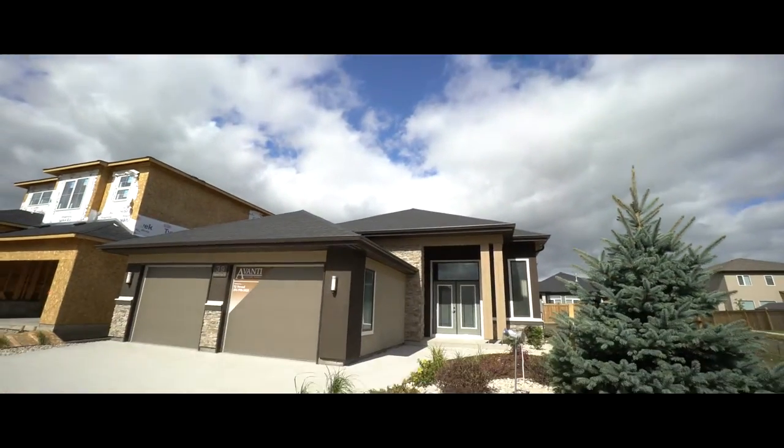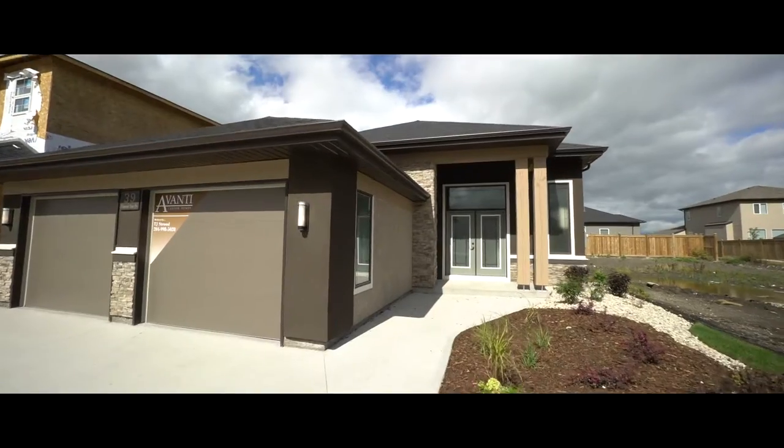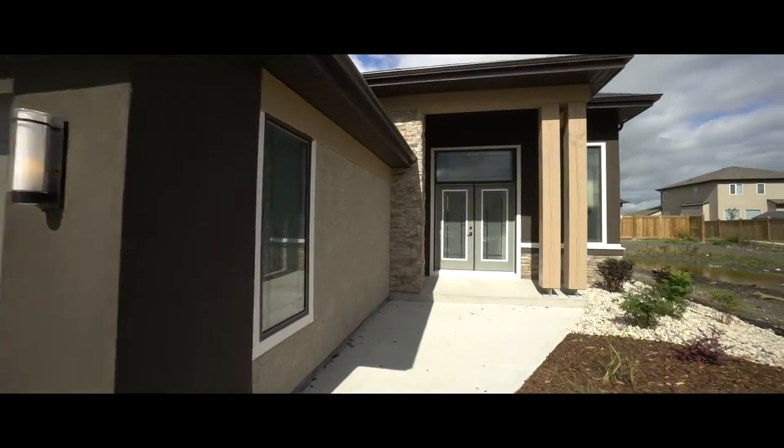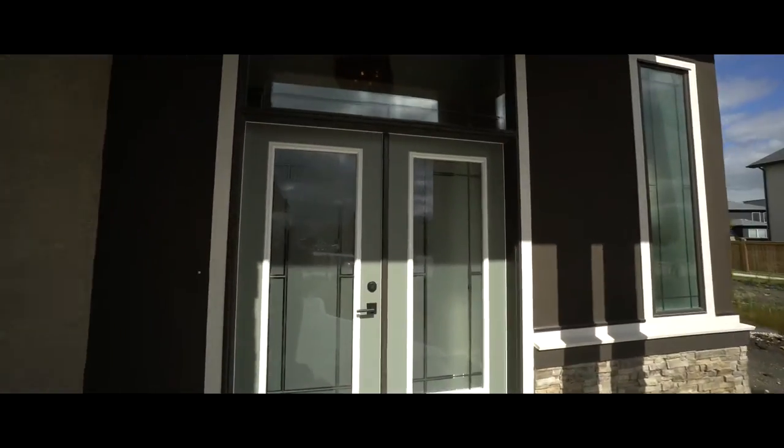Welcome to 39 Diamond Dust Drive. The elegant lines and pleasing mix of light and dark exterior detailing really set the tone for the sophisticated yet functional Avanti designed home.